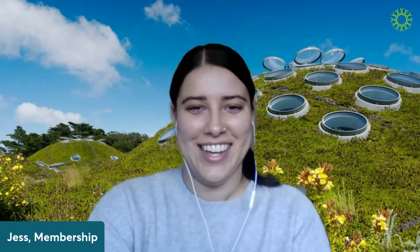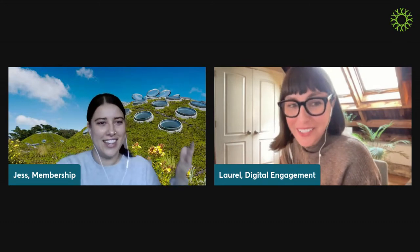Without further ado, I am going to bring Laurel on stage. Hi, Laurel. Hi. You said 'without further ado,' even though you swore not to. It just comes out of my mouth. Well, welcome, Laurel. Thank you for joining us for this special member program. I'm so excited to learn more about this app. Thank you so much for having me and thank you members for being here. We couldn't do what we do without you. So I'm really honored to talk to you about the work.